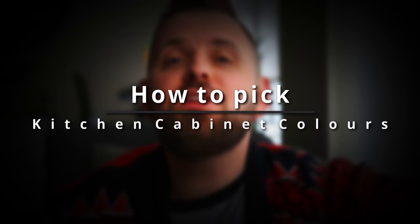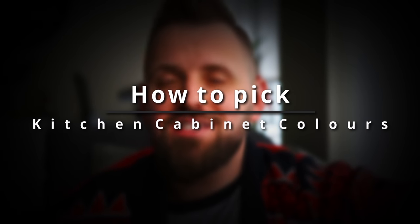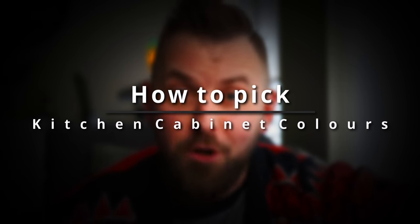Picking the perfect kitchen cabinet color can truly make or break your kitchen. In this video, I'm going to show you some tips and tricks on how to select an awesome color for your kitchen cabinets.